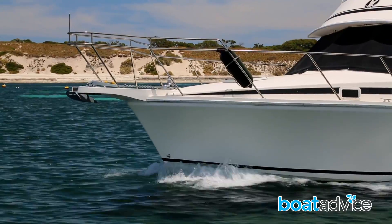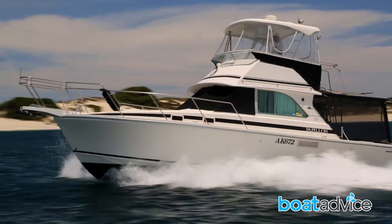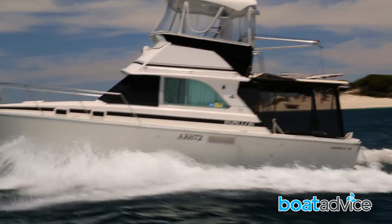Parker Point is located on the southeast end of Rottnest Island. It's a breathtaking bay that has been named one of Australia's best beaches.